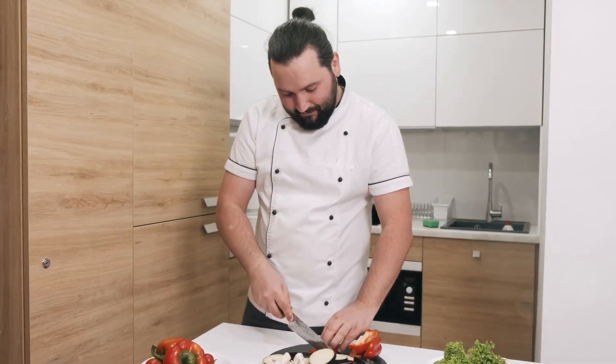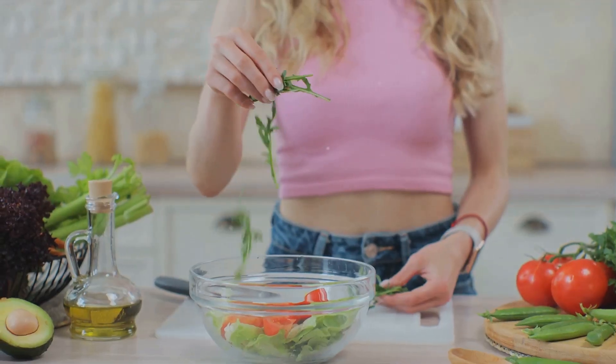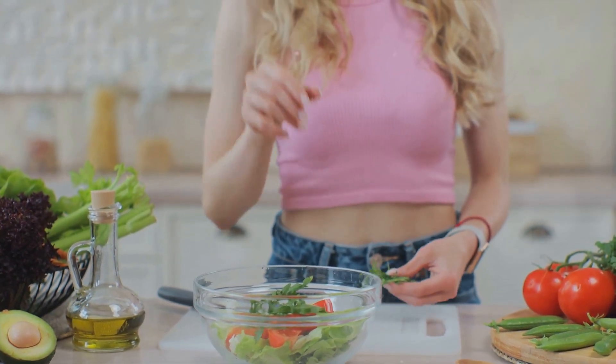And there you have it — a simple and effective guide to meal prep for a week of healthy eating. Remember, the key is consistency. Start with a manageable plan, and over time you'll find what works best for you.